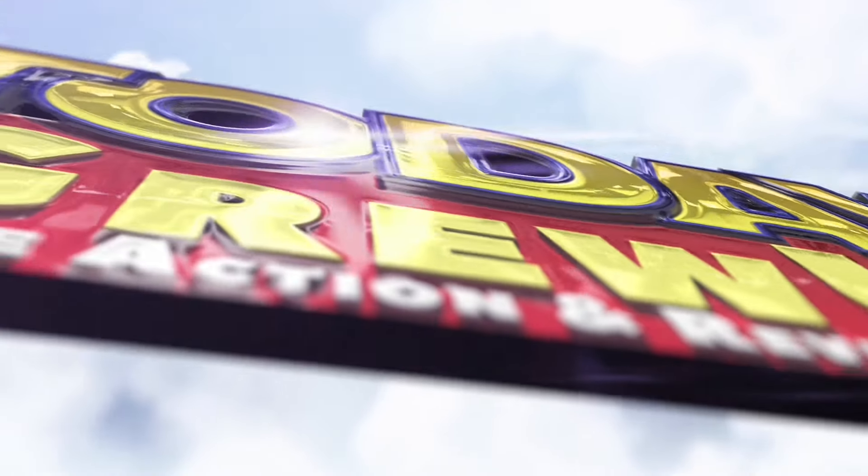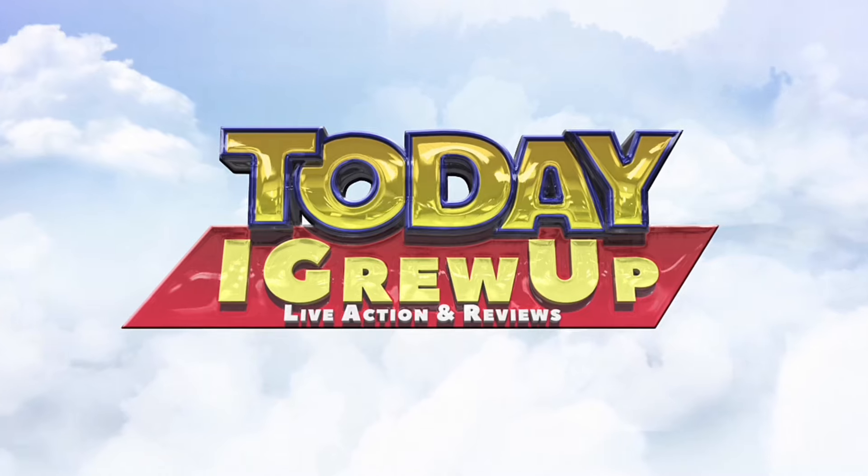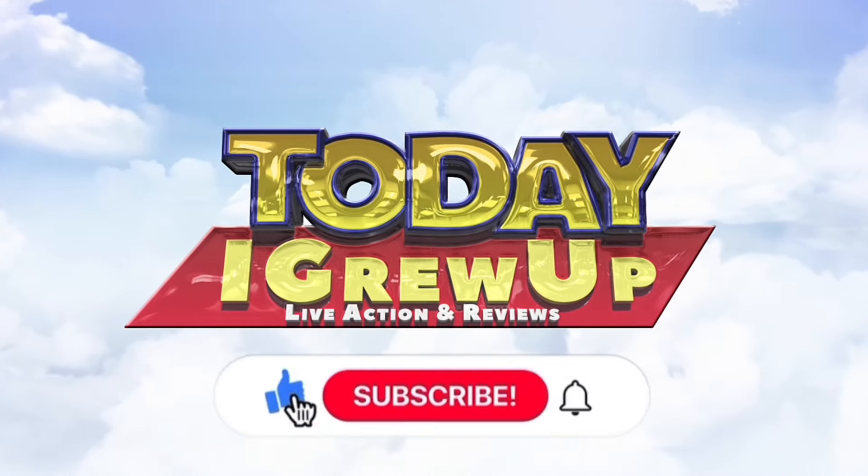You're watching Today I Crew Up! Now give me the microphone! It's my turn. You're watching Today I Crew Up. Don't forget to like and subscribe!